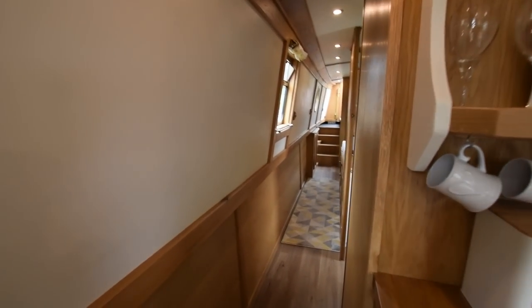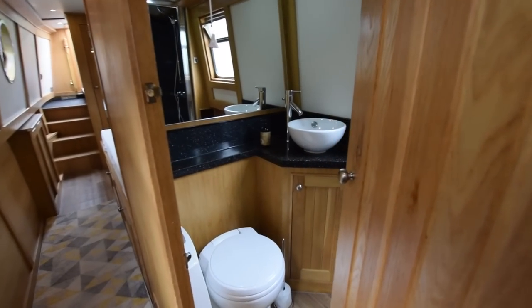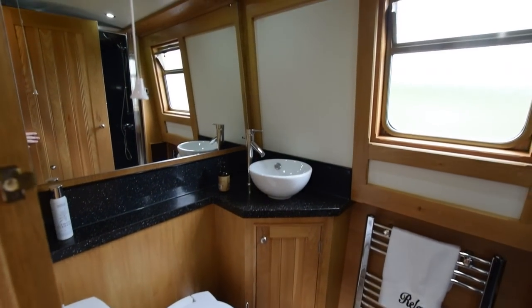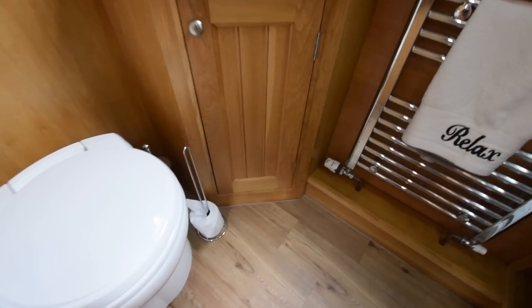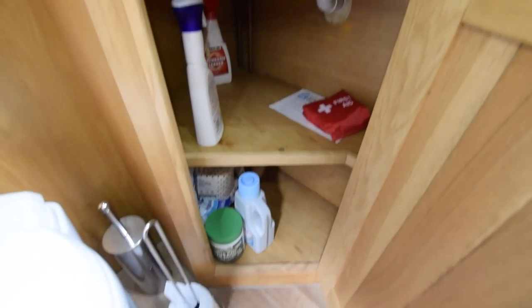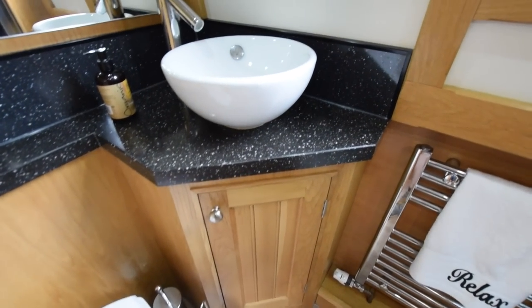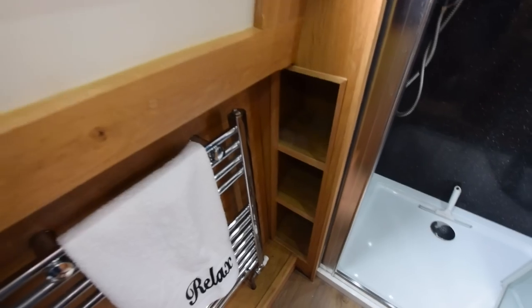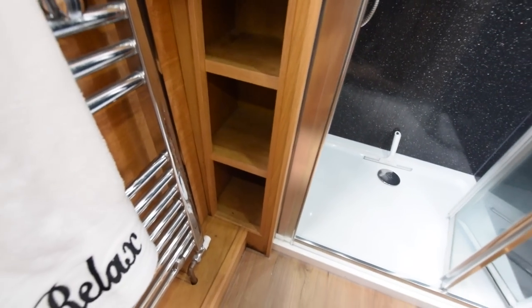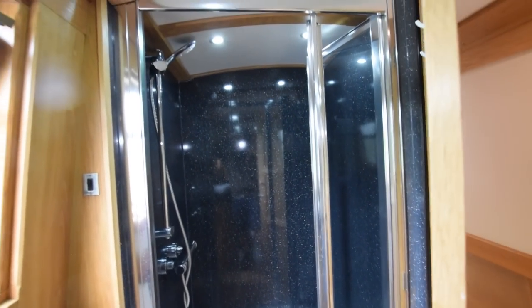Down towards the bathroom — that's off this corridor. The loo itself is a Thetford cassette C260 and there are three cassettes on board. I think the worktops are granite. There's a ceramic circular bowl sink on top of the cupboard, and a heated towel rail. The central heating on board is an Eberspächer diesel-fired central heating system. Good-sized shower cubicle with a glass bi-fold door — diesel-fired central heating to two radiators and a towel rail.